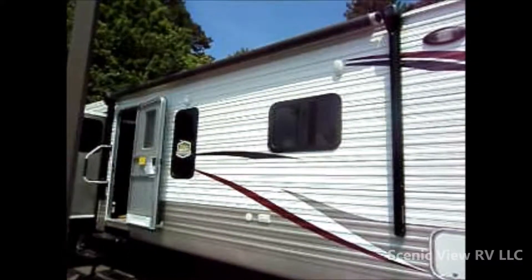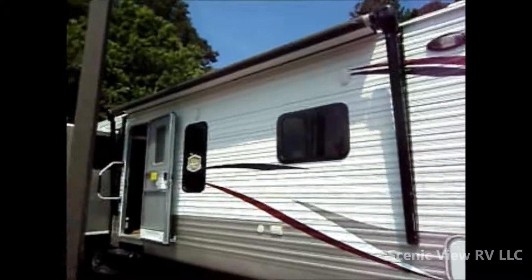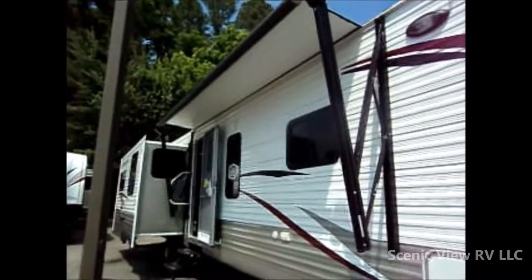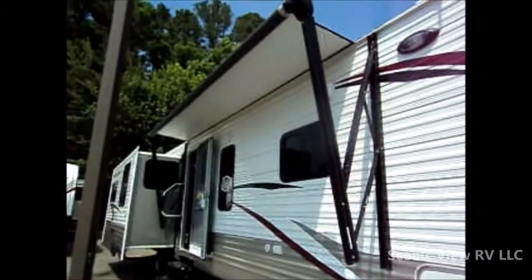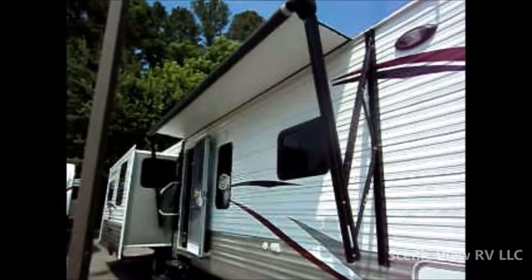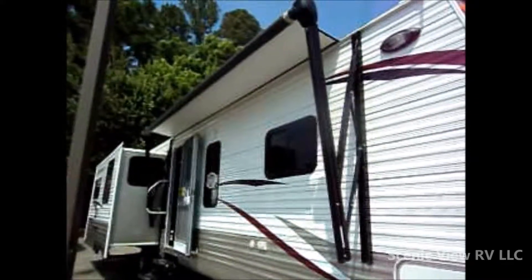Moving on to the outside, we have a power awning. This is an LCI Lippert awning, which uses very high strength fabric, very easy to clean. It is power out and power in. There are no locks on it, but there is a manual override in the event that you run your battery down and can't bring it back in.